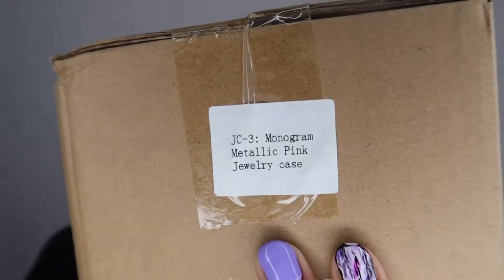Mia Rae has come out with a jewelry box, and it comes in four different colors: metallic silver, metallic pink, hot pink, and then all black monogram. Y'all already know I had to come with the pink metallic monogram because most of my Mia Rae items are pink metallic. So I feel like I had to keep it going, you know. And I just need one jewelry box — I don't need all four colors, unless they get sent to me.